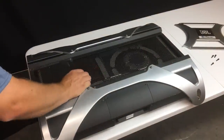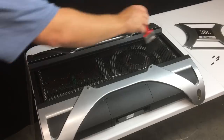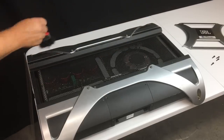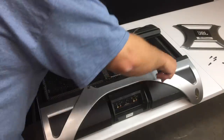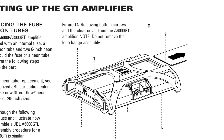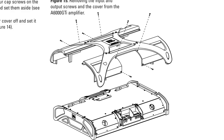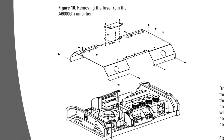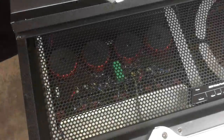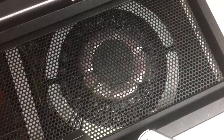I was going to take the amplifier apart and show you the guts, but I got a little further than this point — took the plexiglass panel off and cleaned it out — then I realized how much work it was going to be to get all the way inside. There are 20 or more screws to get into the guts. But you can look through the mesh and see the massive guts, the neon tubes, the huge transformer. This joker is just a monster.